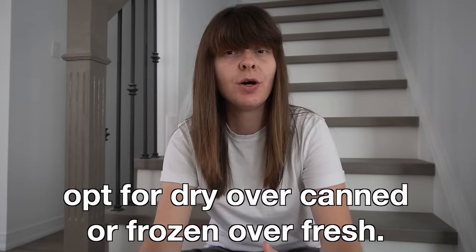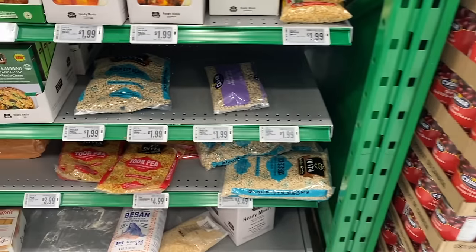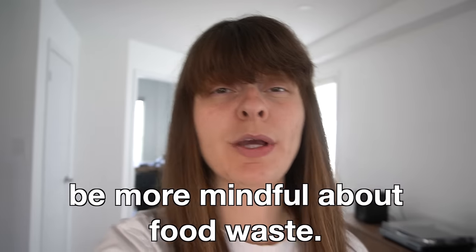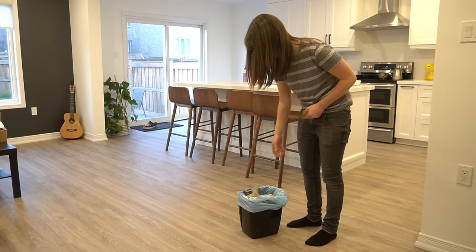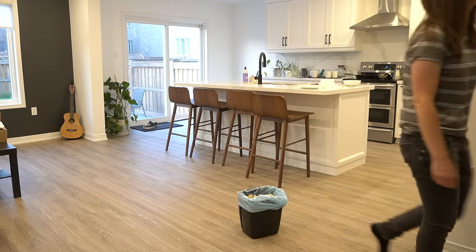Tip number eight is to opt for dried over canned, and frozen over fresh, wherever it makes sense. Canned beans are pretty cheap, but dried beans are so much cheaper. Fresh vegetables are generally not too expensive, but buying them frozen will save you a lot of money — or better yet, if things are in season and really cheap, buy them fresh and then freeze them yourself. Tip number nine is to be more mindful in general about not wasting food. When you waste food, you're really throwing out money you've had to work to earn.